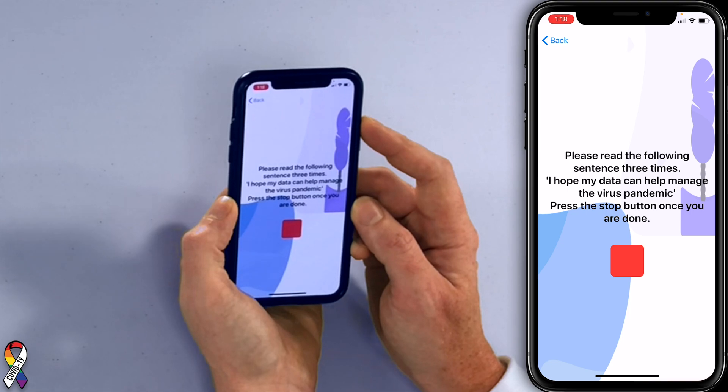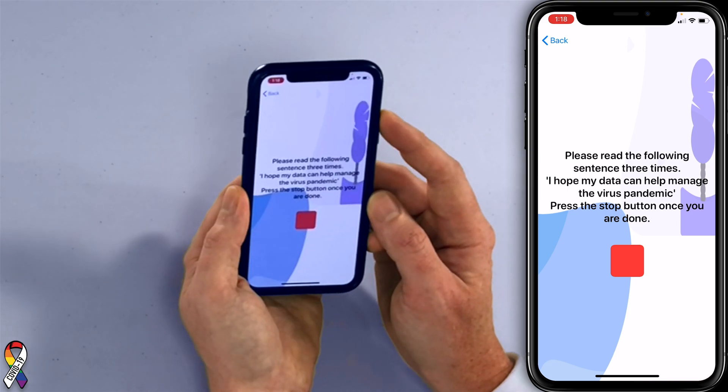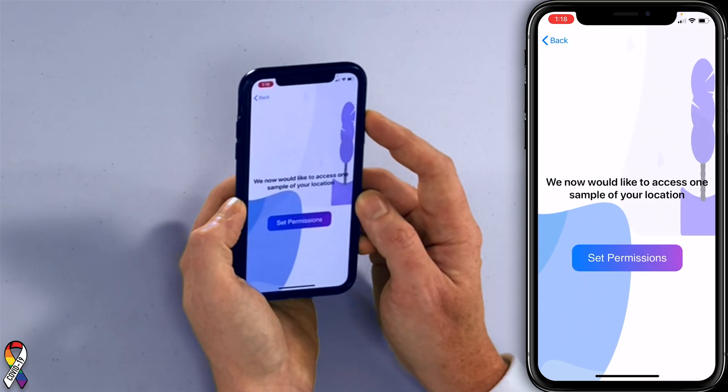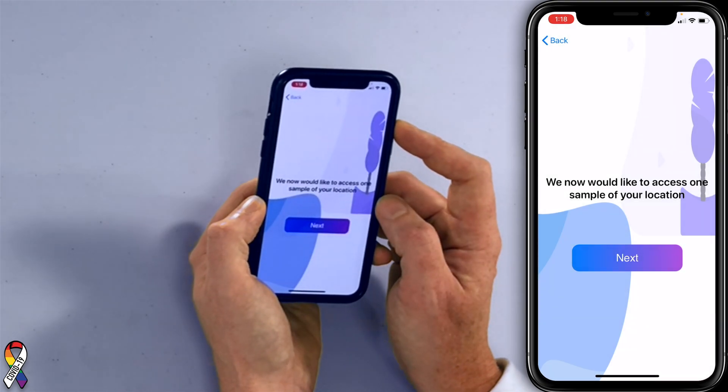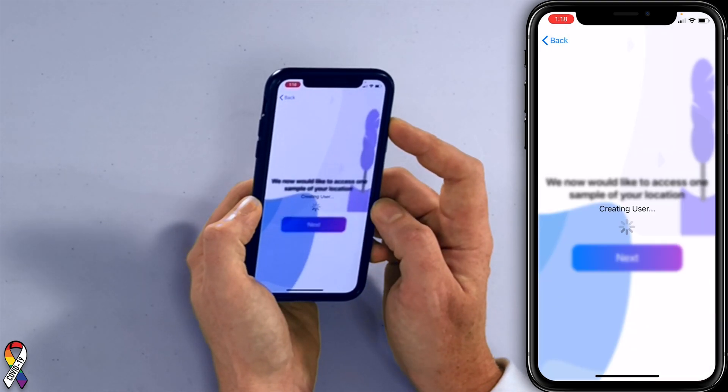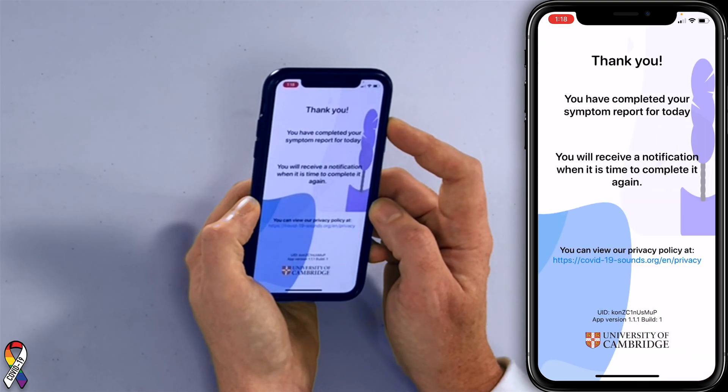Next — 'I hope my data can help manage the virus pandemic.' Then it asks for one sample of your location — allow once. And we're done! You'll notice it didn't ask for my name — it created a token, which is a unique identifier but anonymous. They really don't have any information on who I am.